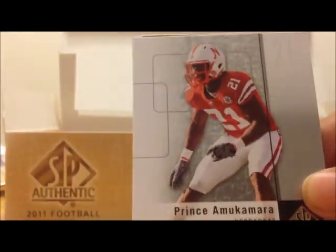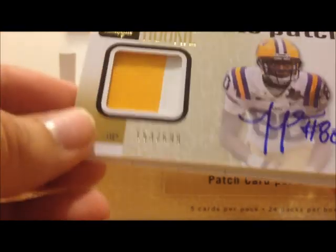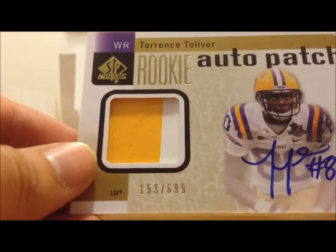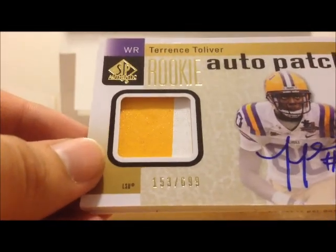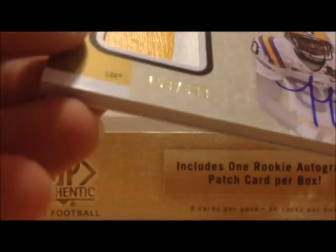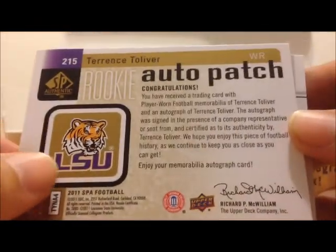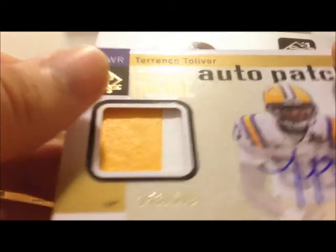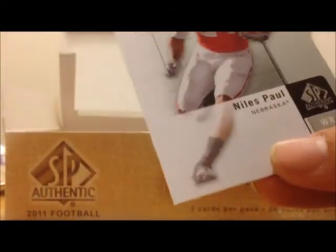Ross Hallman, Prince Amukamara — here's the auto patch — Terence Tolliver. This is 153 of 699. There's the back. Got Niles Paul.